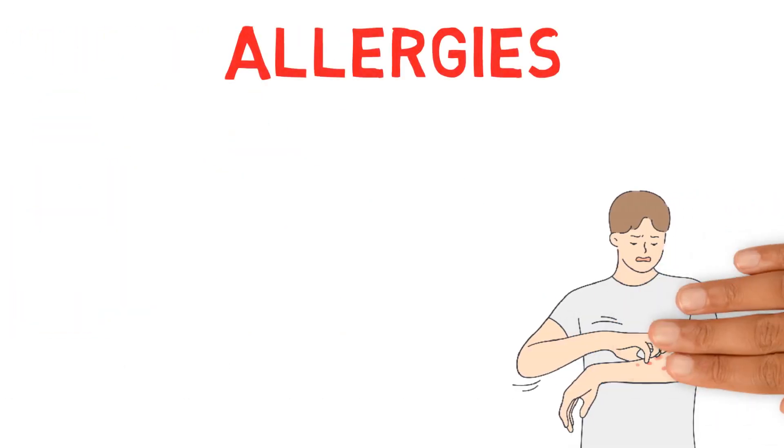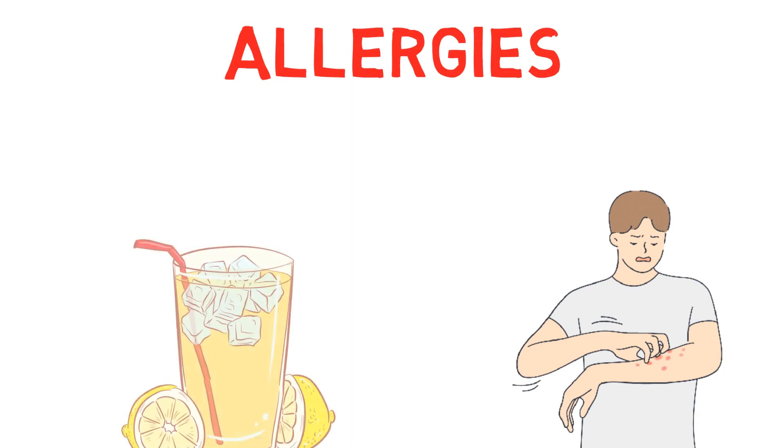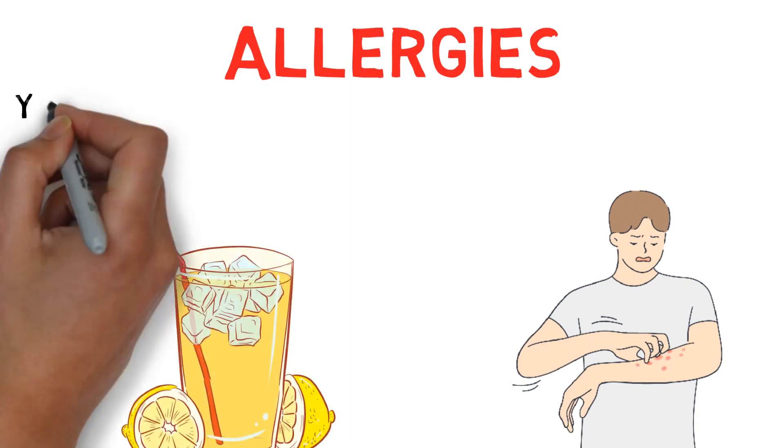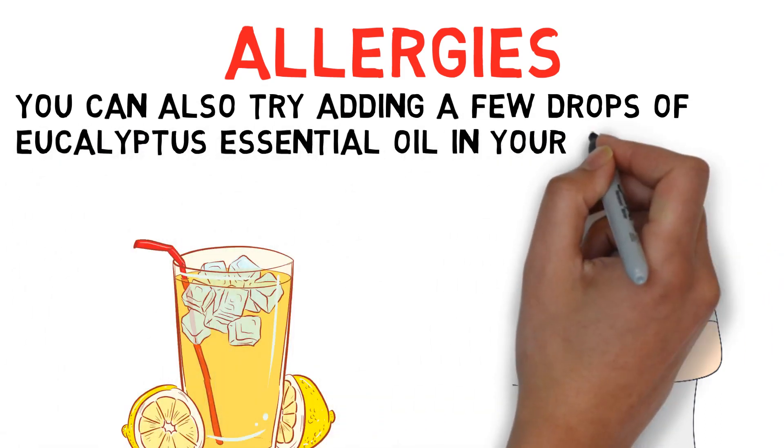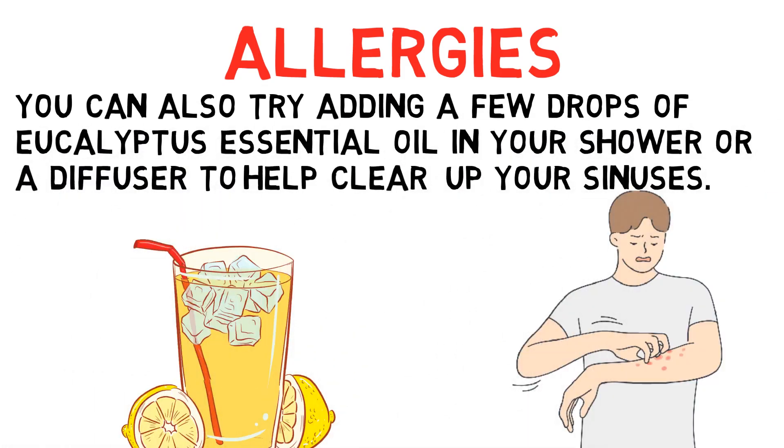Allergies: If you have allergies, drink a glass of fresh lemon juice every morning to help alleviate symptoms. You can also try adding a few drops of eucalyptus essential oil in your shower or a diffuser to help clear your sinuses.